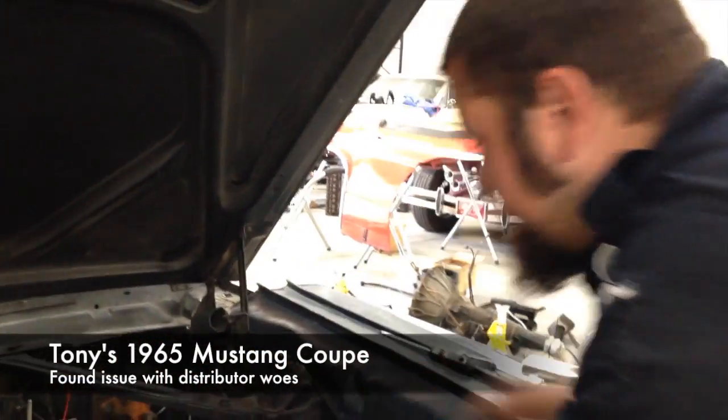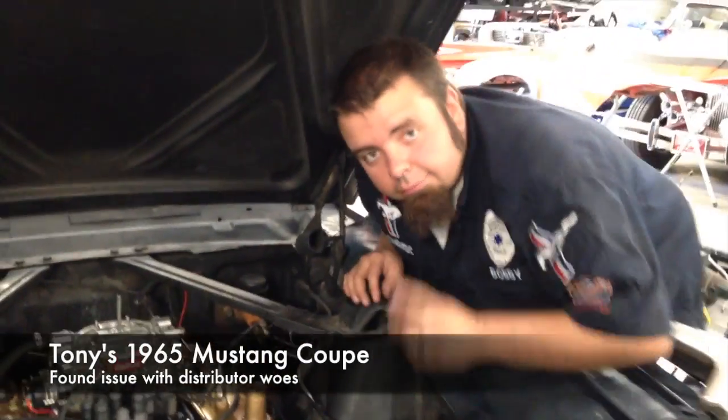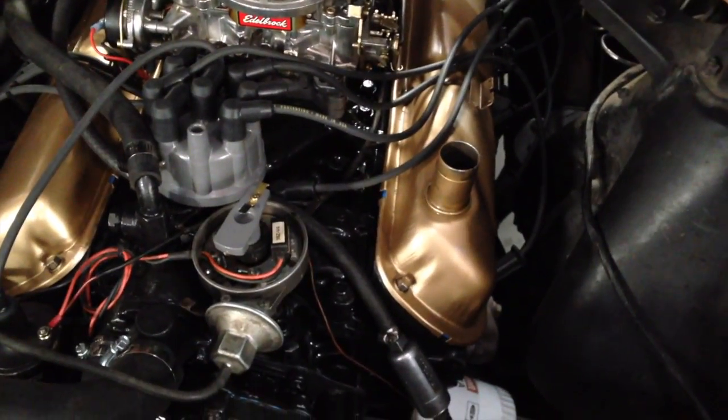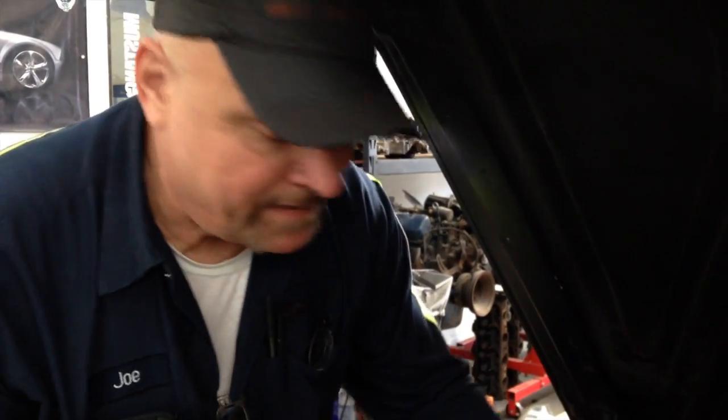All right, Tony, I test drove your car this morning and last night — brake, engine, everything. Come in this morning and it's idling high, it's a little surgy. Joe jumps right in, first day in, starts checking the timing. The timing was fluctuating all over the place.